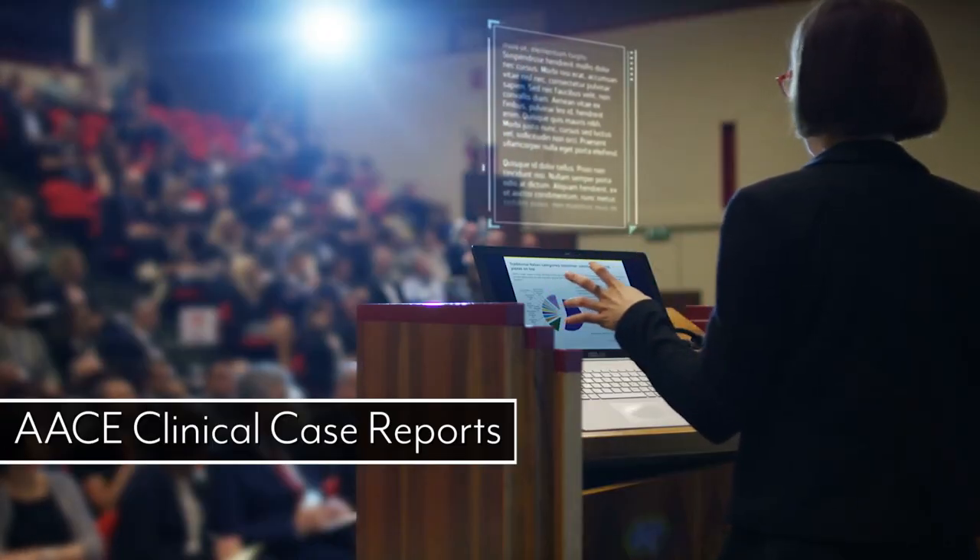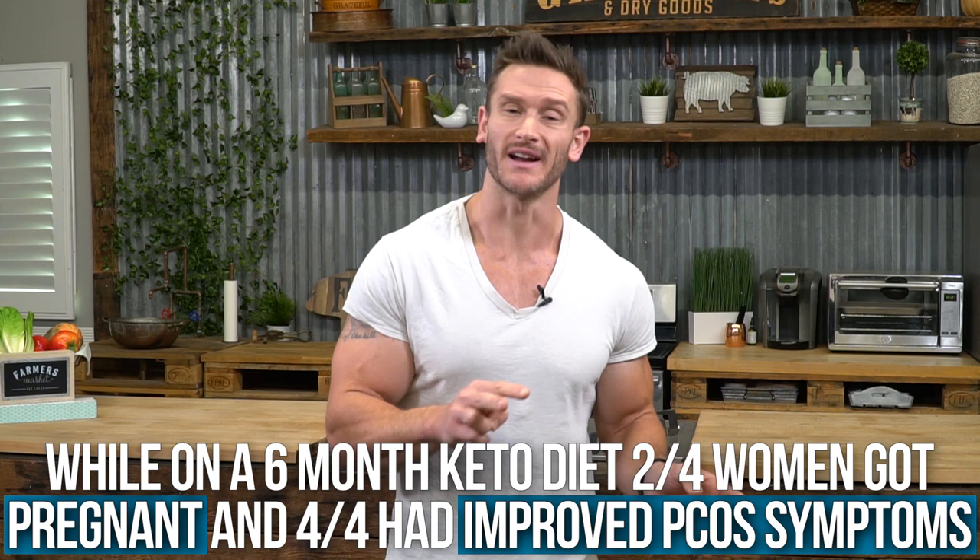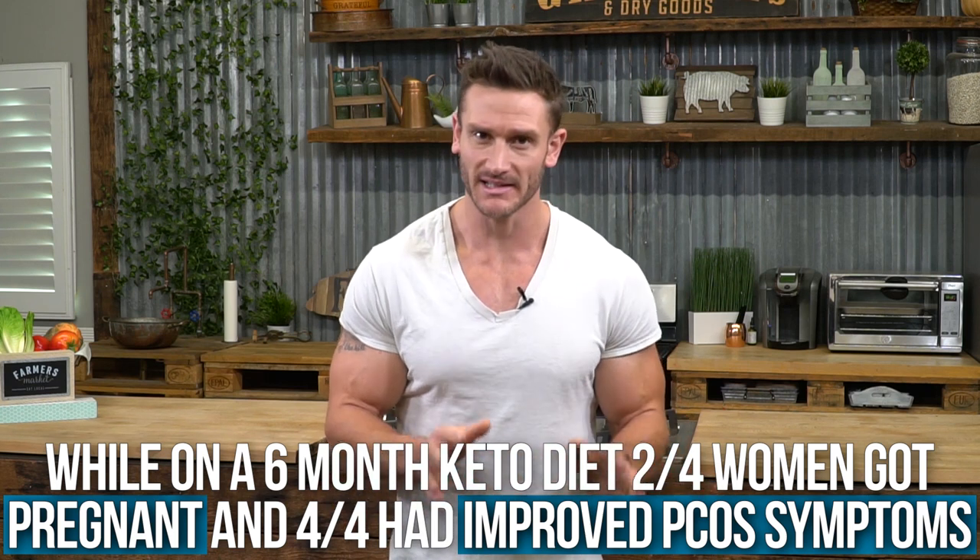Let's take a quick segue to some science. A study published in the AACE Clinical Case Reports looked at four women who had PCOS and were overweight and infertile, which usually go hand in hand. They were put on a ketogenic diet for six months. During this period, two of them spontaneously got pregnant and all four had immense improvements in their overall symptoms. The ketogenic diet could very well be what someone needs to help get pregnant if they are infertile, because a lot of times infertility issues are a direct result of PCOS.